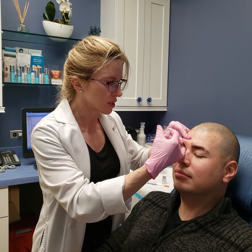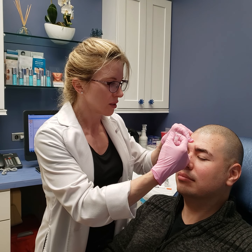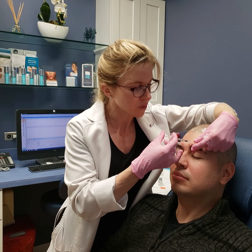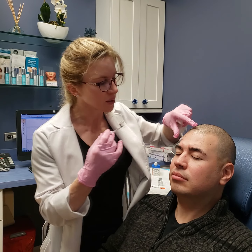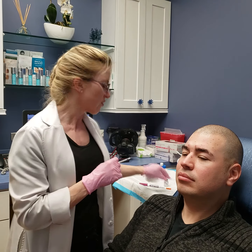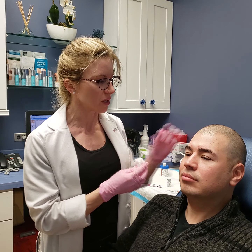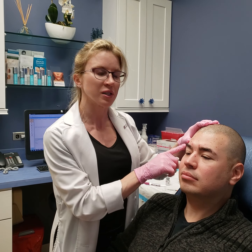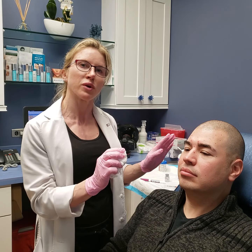We have started injecting here and we're going to work our way around. The other thing that we do for men that's different from women is that a lot of times women want a brow lift, something to pick up their eyes. We don't want to do that to a man — that would make him look feminine. So when we're treating men, we tend to treat the forehead just a little bit differently. For a woman, I would put more Botox here to try to give a little lift and more shape to the brow, whereas here we're just trying to smooth the wrinkles out for him.